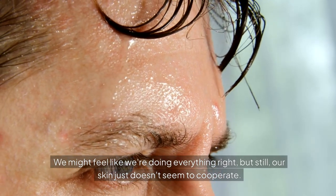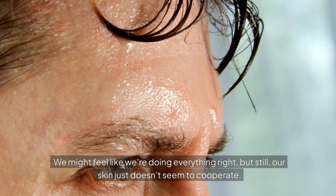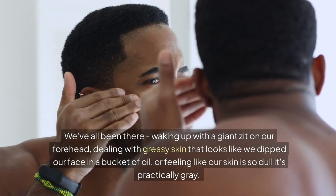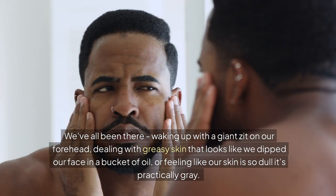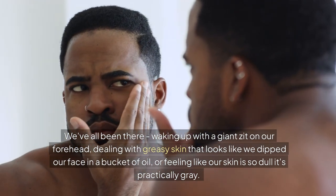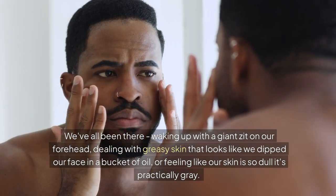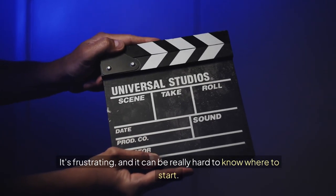We might feel like we're doing everything right, but still our skin just doesn't seem to cooperate. Waking up with a giant zit on your forehead, dealing with greasy skin that looks like you dipped your face in a bucket of oil, or feeling like your skin is so dull it's practically gray — it's frustrating, and it can be really hard to know where to start.